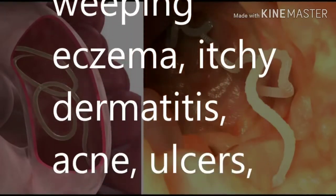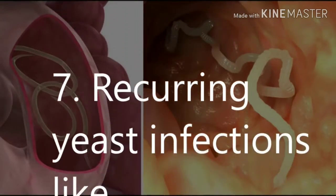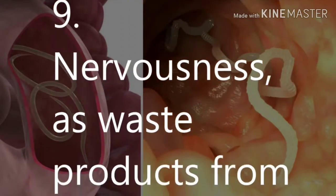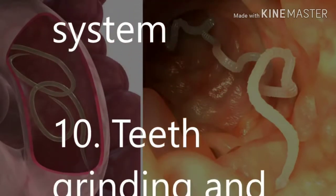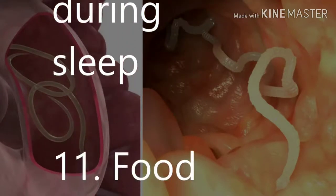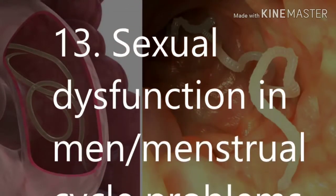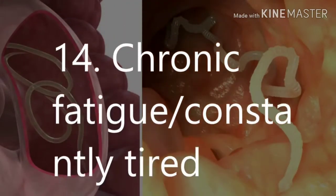7. Recurring yeast infections like candida. 8. Bleeding gums. 9. Nervousness, as waste products from parasites irritate the nervous system. 10. Teeth grinding and drooling during sleep. 11. Food allergies and food sensitivities. 12. Loss of appetite. 13. Sexual dysfunction in men and menstrual cycle problems in women. 14. Chronic fatigue — constantly tired.